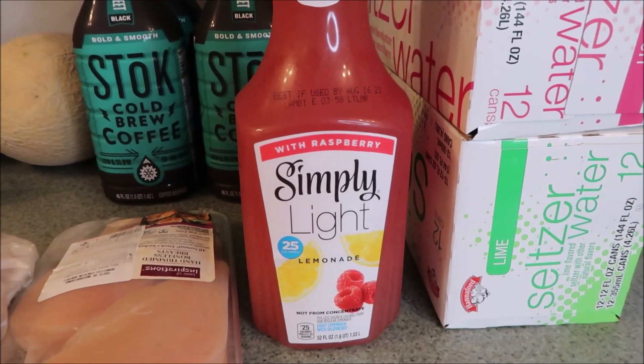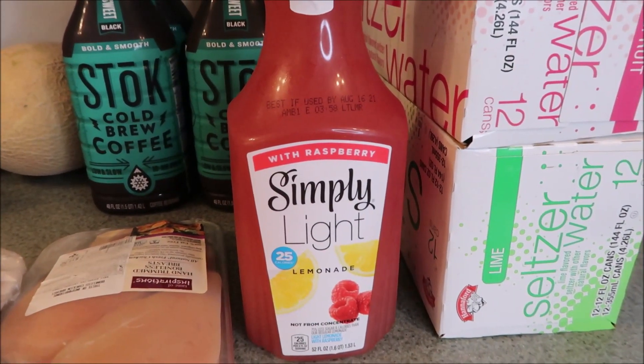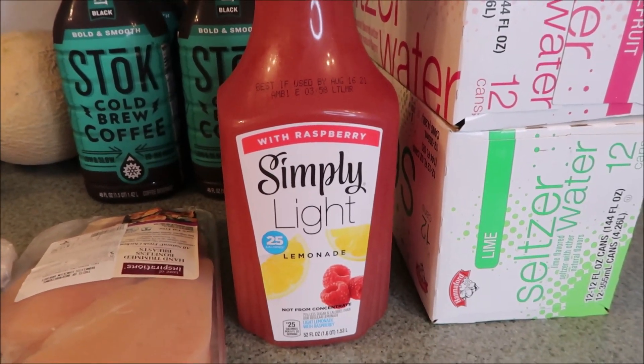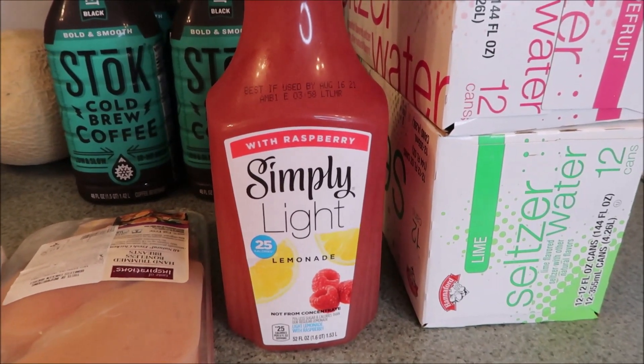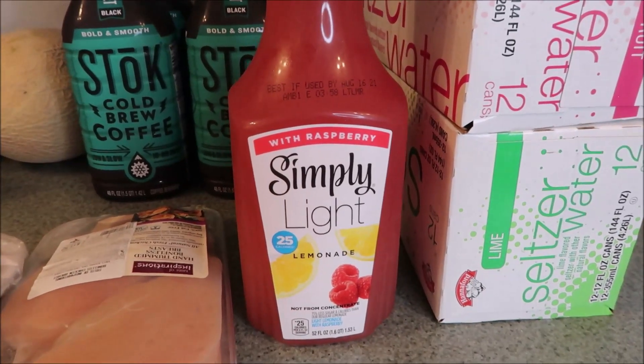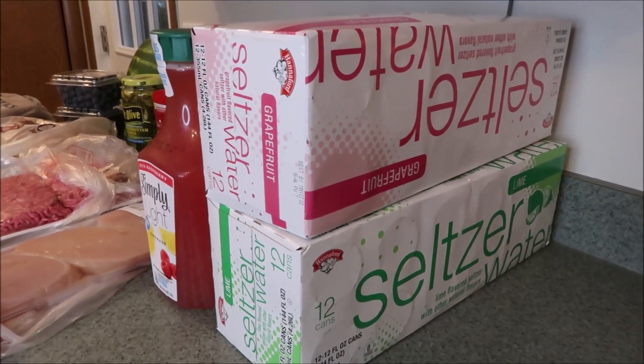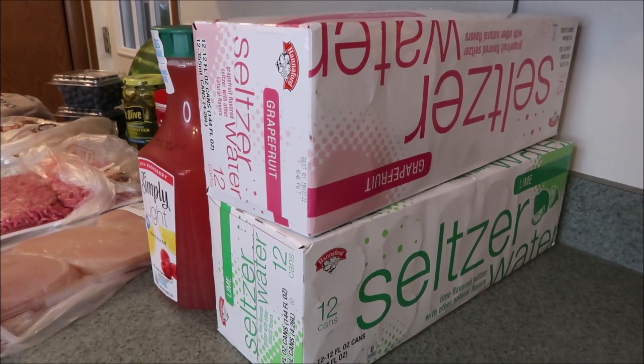I picked up one of the Simply Light Lemonades with raspberry. If you've been around you know I love this lemonade — I just mix it with some water because I like it to be a little lighter on the flavor, and it's really good. Also picked up two 12-packs of the Hannaford brand seltzer in grapefruit and lime.